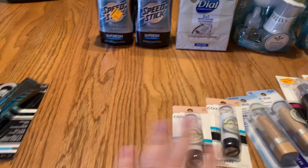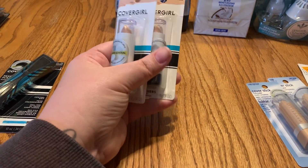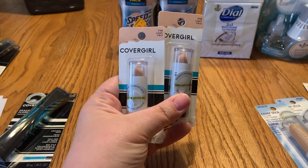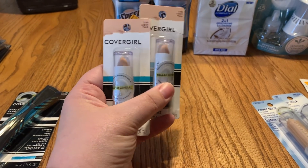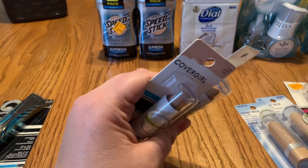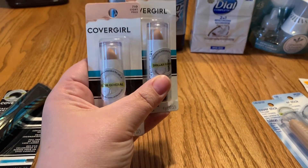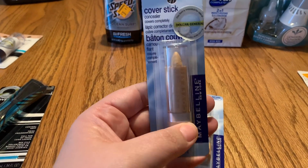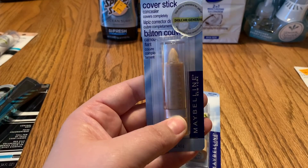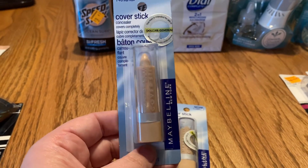Next is some concealer — these rang up at $2.70 and I used a $3.00-off face coupon from the 1/26 SmartSource, giving me 30 cents of overage on each one. There's also a Maybelline concealer cover stick ringing up at $2.25, and I had a $3.00-off coupon from the 1/26 RetailMeNot.